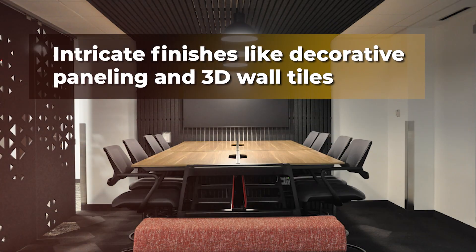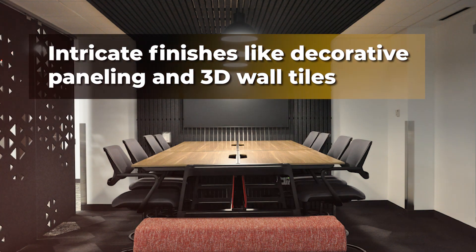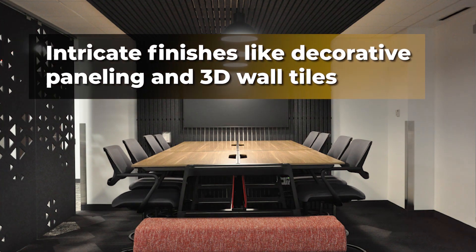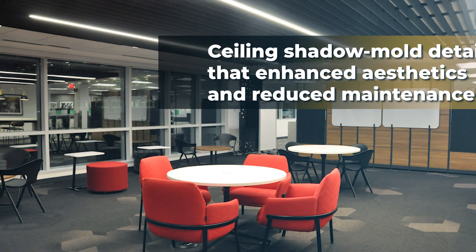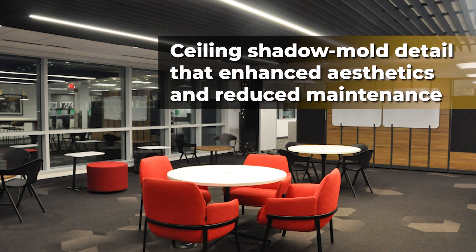The company's innovative craftsmanship was exhibited with intricate finishes like decorative paneling and 3D wall tiles. Turner's innovation included ceiling shadow mold detail modification that enhanced aesthetics and reduced maintenance.